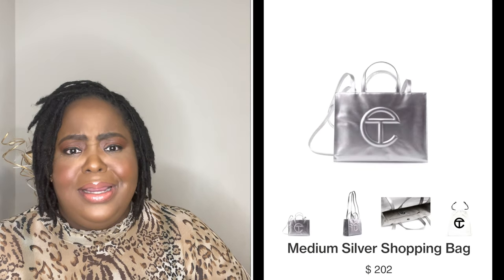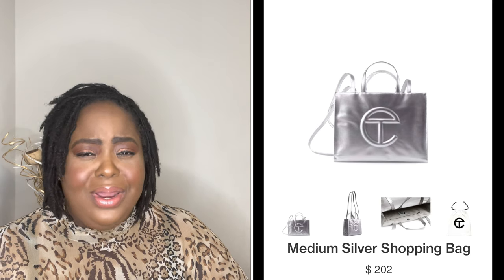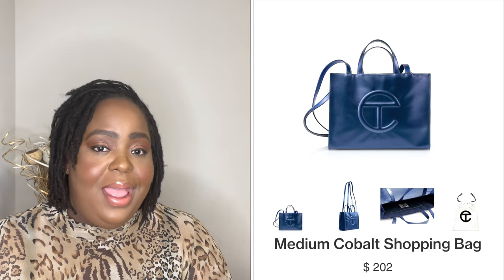I would stay away from the metallic-looking ones. They have silver, gold, and a metallic blue. I feel like I have to be so careful with those because scratches will show. It is a pretty bag but I just wouldn't get anything metallic again from them.